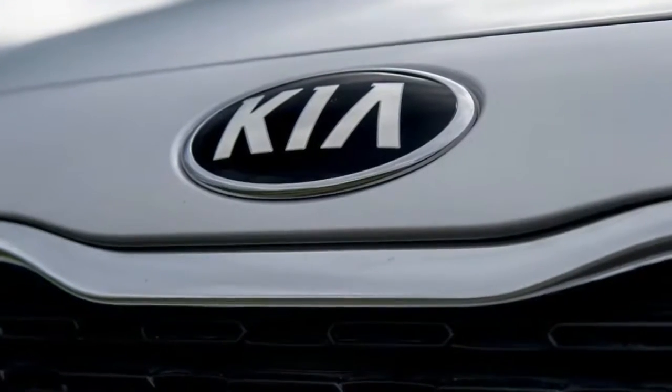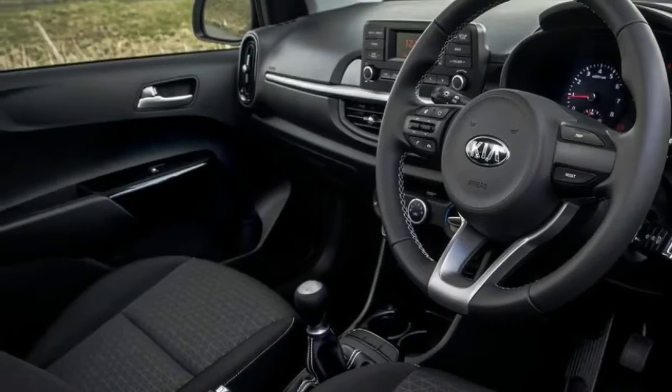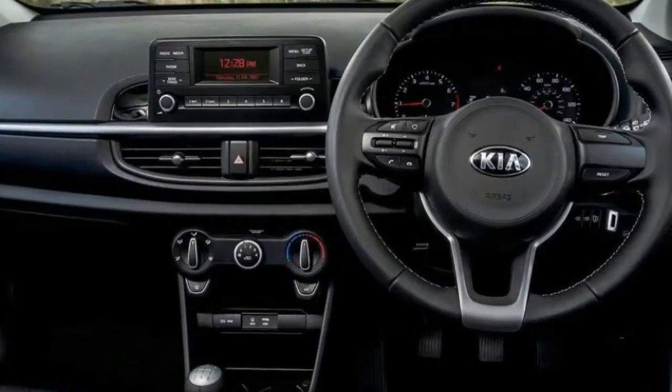Like all Kias, the new Picanto comes with a 7-year/100,000-mile warranty that can be transferred when the car is sold. The full range is on sale now, and a full review of the new Picanto will be published as soon as possible.